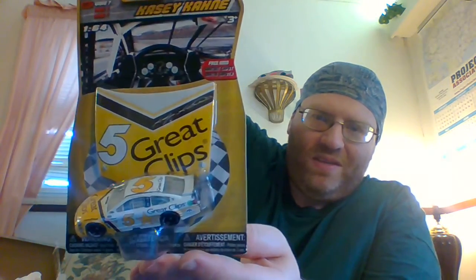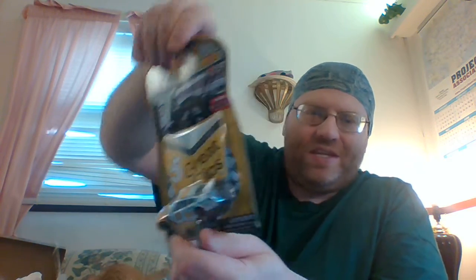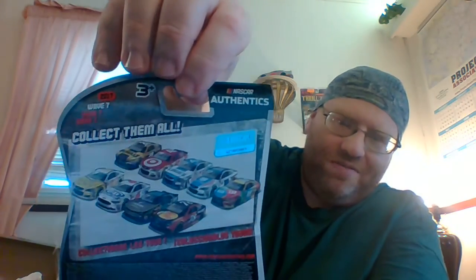Next, Casey Kahne — Greg Biffle's car. I don't remember, but I think this is the Darlington one, from wave seven. Then again, maybe it's not Darlington. Here's everyone else available.